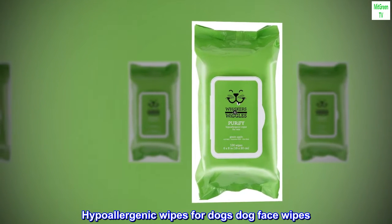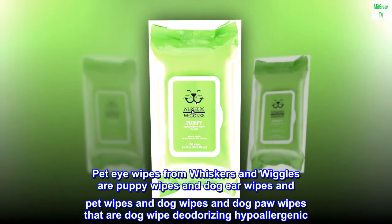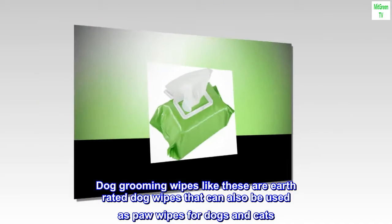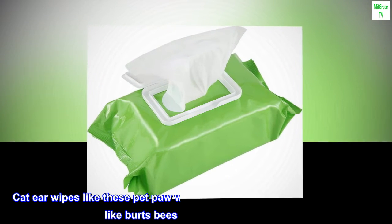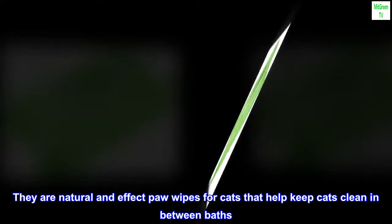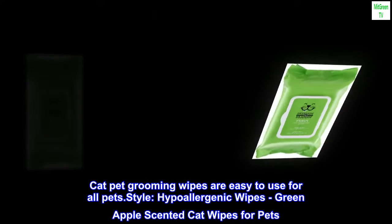Hypoallergenic wipes for dogs, dog face wipes, pet eye wipes, and dog ear wipes from Whiskers and Wiggles are available as puppy wipes, dog paw wipes, and deodorizing pet wipes. These grooming wipes can also be used as paw wipes for dogs and cats, and as cat ear wipes — natural and effective pet cleaning wipes for all pets.